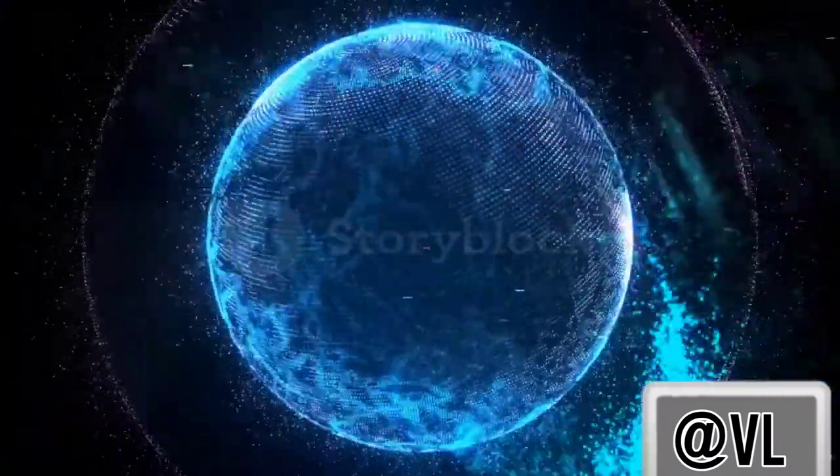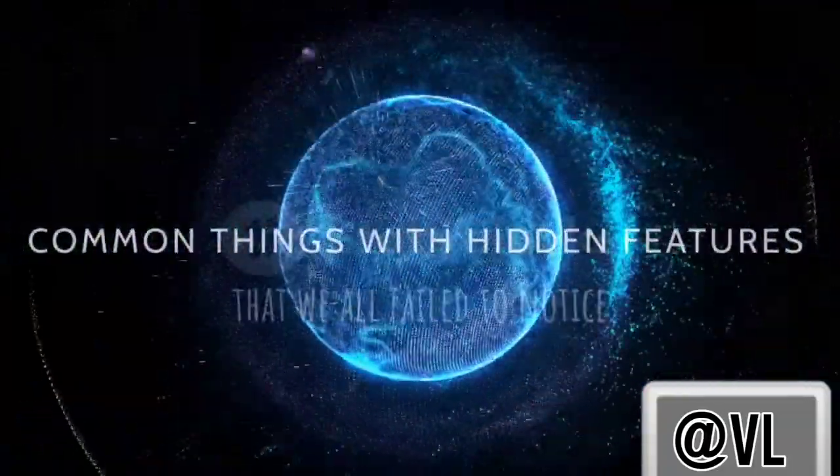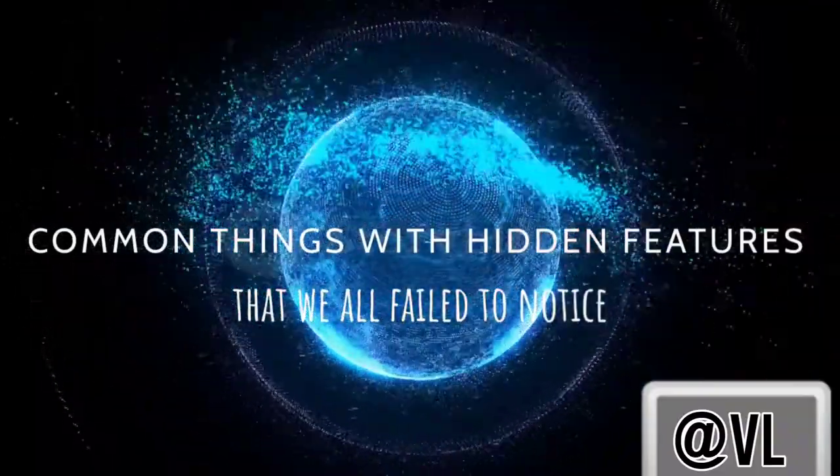From coin edges to book margins, you'll be surprised to know that some designs actually serve a purpose, presenting common things with hidden features that we all fail to notice.